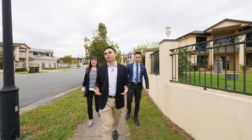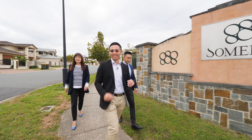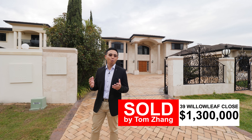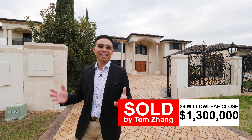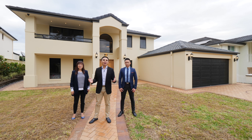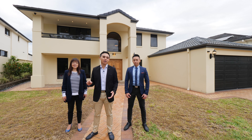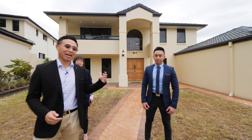Venonleaf Close is a quiet cul-de-sac offering peace and privacy, and in 2017 I have sold 39 Venonleaf Close for 1.3 million dollars, which was a record price at that time. Welcome to 51 Venonleaf Close. This exceptional family home has undertaken major renovations with immaculate finishes. Let's go and check it out.